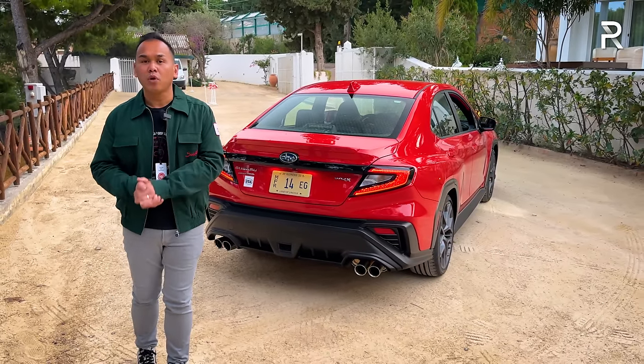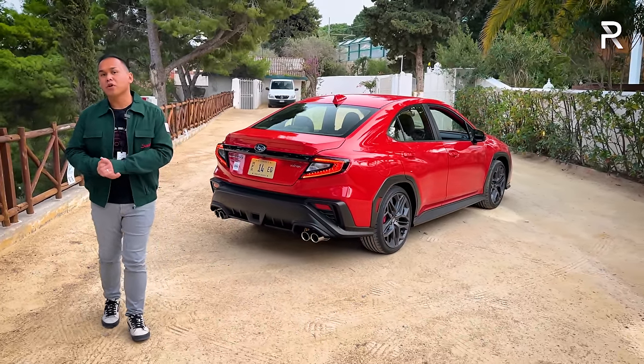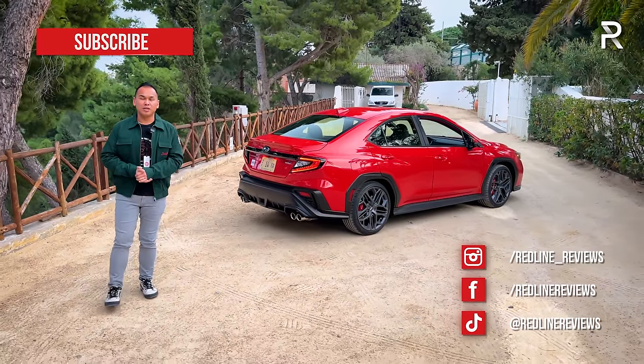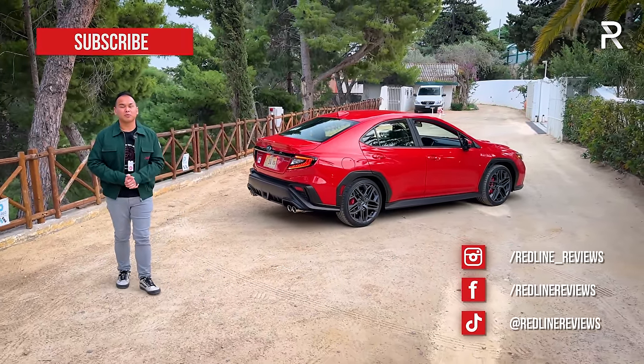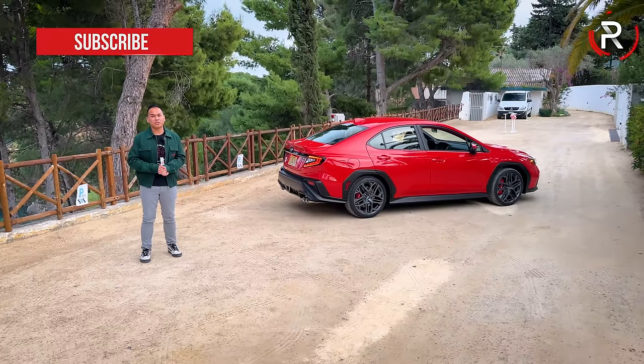I hope you've enjoyed my full overview of the brand new 2024 Subaru WRX TR. If you're looking to see the latest cars I'm testing, follow me on Instagram at redline__reviews, like us on Facebook, and please keep subscribing to the Red Line Reviews YouTube channel for all the latest reviews. Thank you so much for watching — I'll catch you all in the next video.